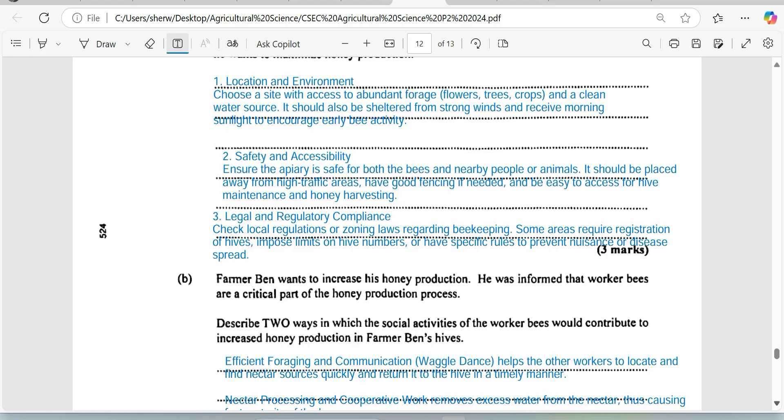Farmer Ben wants to increase his honey production and was informed that worker bees are a critical part of the honey production process. One must recall that the castes of the hive include worker bees — the ones most persons have seen collecting nectar and usually stinging you — then the drone, which is the male responsible for fertilizing the queen, and then the queen, who lays the fertile eggs. Be reminded that the worker bee can lay eggs as well; however, the eggs the worker bee lays tend to be infertile.